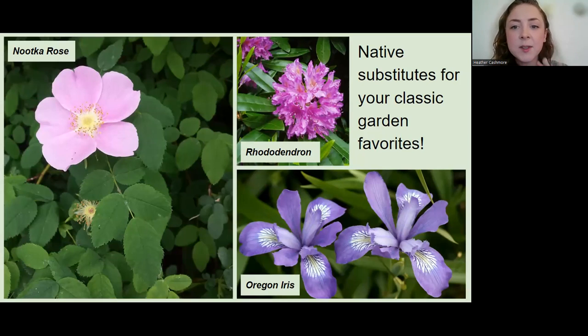To get ideas going, there are native plants that fit into a traditional garden. If you're a fan of roses, we have three different species of native roses in the Pacific Northwest — pictured here is a Nootka rose, and it's beautiful. If you're into irises, we have native iris species — the Oregon iris is pictured. And rhododendrons — I see these a lot already in traditional gardens, and they're native, so you don't have to give them up if you're interested in naturescaping.